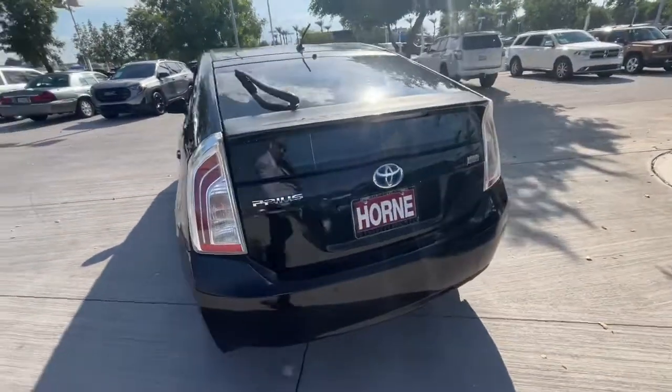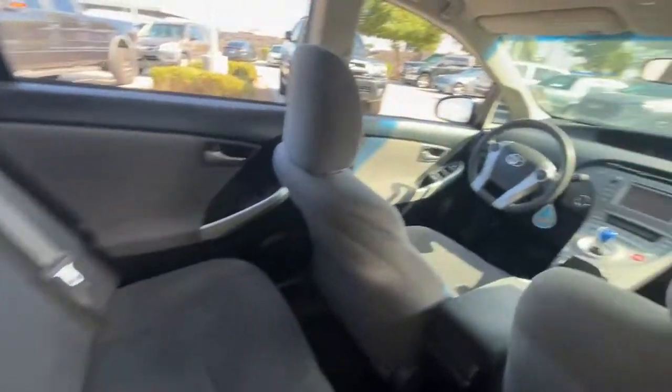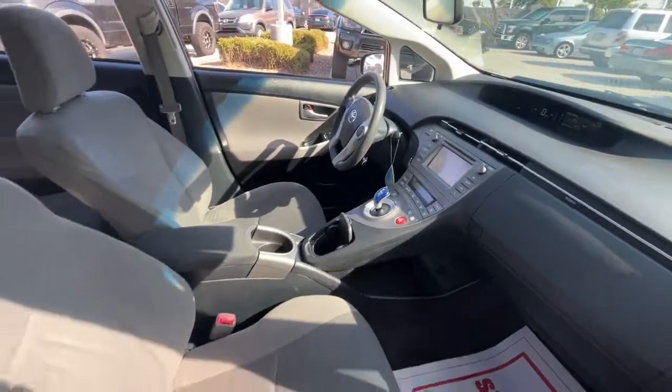These are just some of the great options this vehicle comes with: navigation system, keyless entry, satellite radio, keyless start, premium sound system, backup camera, heated mirrors, Bluetooth, and aluminum wheels.